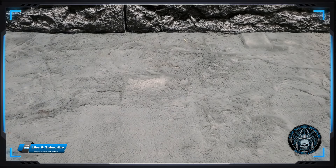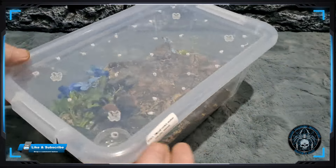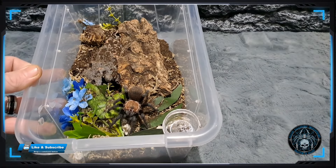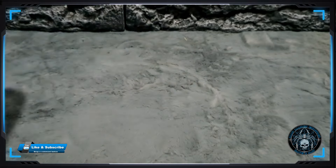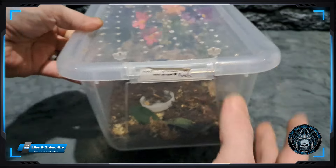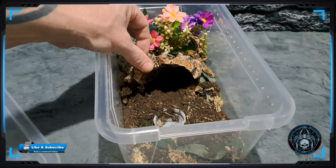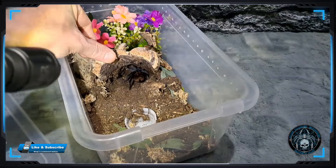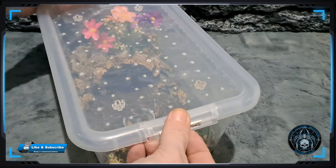Susan kindly donated to us two little Ceratogyrus darlingi unsexed - as you can see just there. She also donated two little Ceratogyrus brachycephalus, and it says female on this one. See if we can see it under there - yeah she's down there. Two absolute gorgeous little tarantulas, nice new additions to the collection.